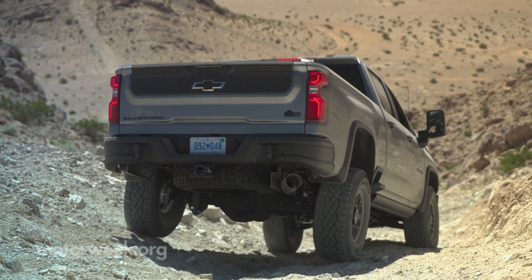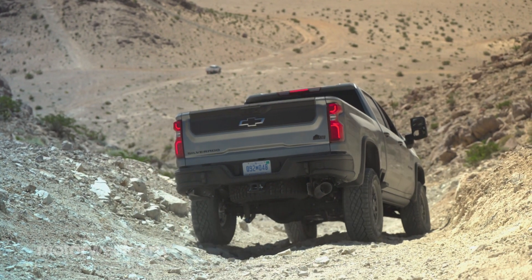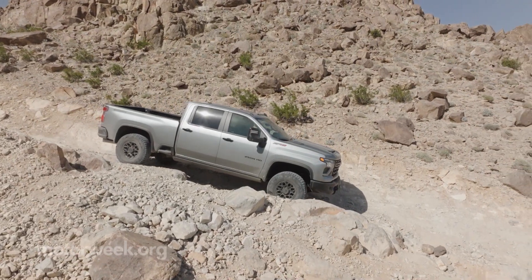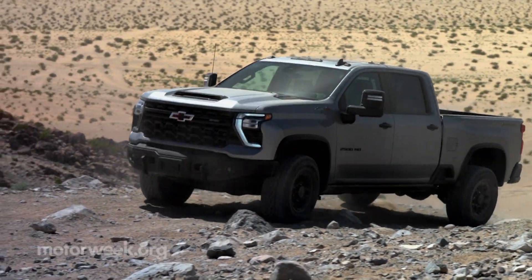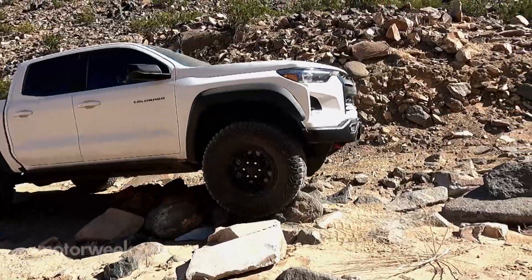The HD ZR2 is only available in the 2500 crew cab configuration with a standard 7-foot bed. If that's still a bit much, there's always the Silverado 1500 ZR2 and ZR2 Bison, crew cab flanked by a short bed. Smaller still, the Colorado ZR2 Bison.